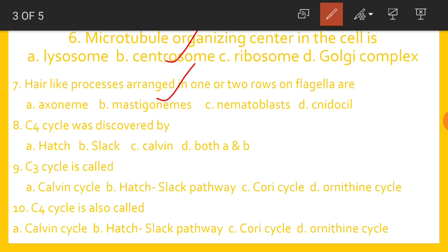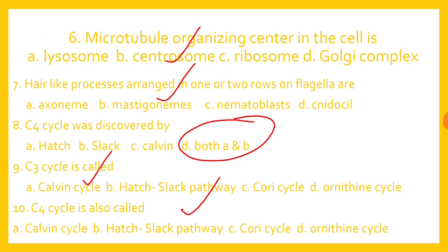The C4 cycle was discovered by both Hatch and Slack, so the answer is both A and B. The C3 cycle is called the Calvin cycle. The C4 cycle is also called the Hatch-Slack pathway, after its inventors.